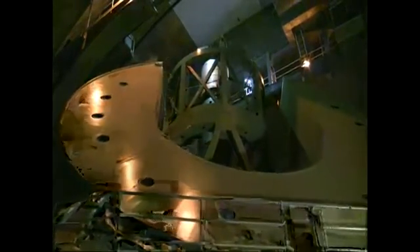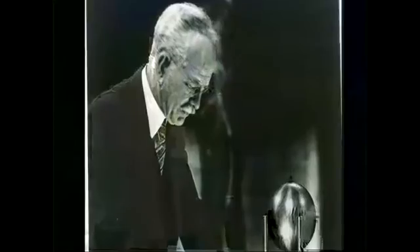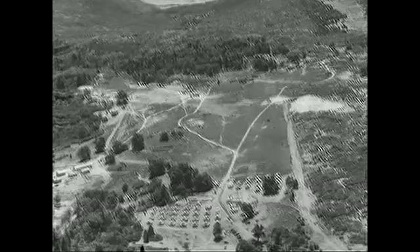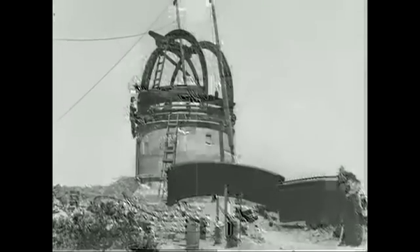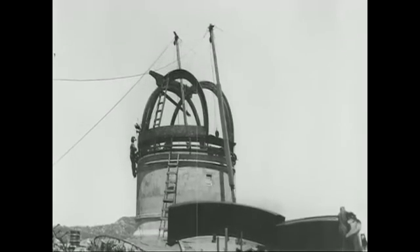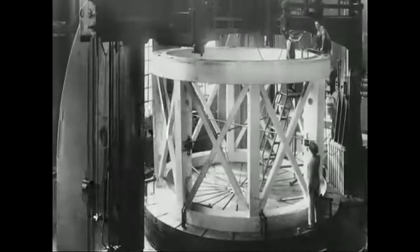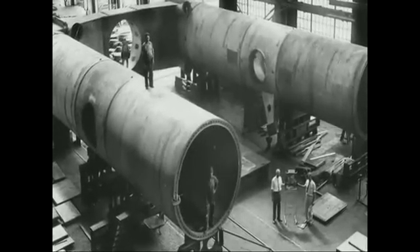The 200-inch Hale telescope, which for decades stood as the largest telescope on the planet. In 1928, astronomer George Ellery Hale secured a $6 million grant to build it. The site for the observatory was chosen in 1934, and building the telescope was a mammoth project that spanned both the American Great Depression and World War II. The 200-inch telescope's giant Pyrex mirror was cast by the Corning Glassworks in New York State after one failed attempt.